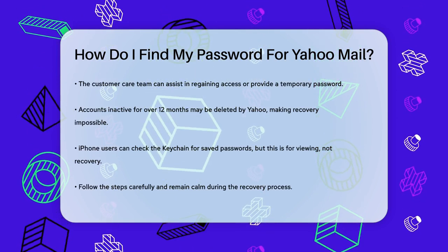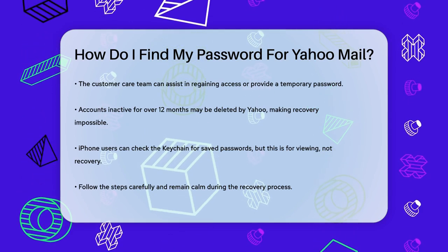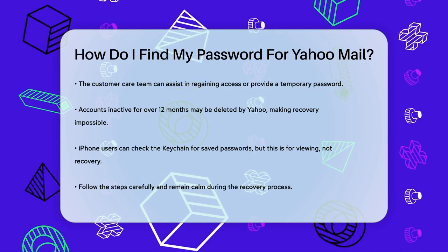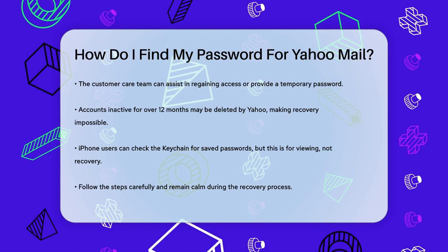So whether you use the recovery options or the customer care service, recovering your Yahoo Mail password is definitely possible, as long as you meet the right conditions. Just remember to stay calm and follow the steps carefully.